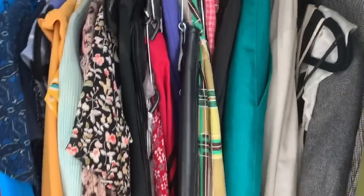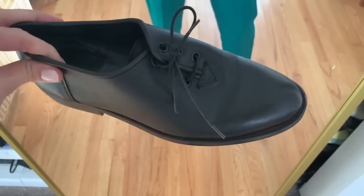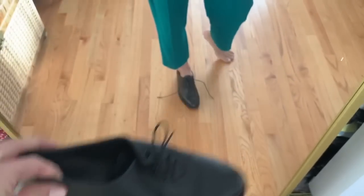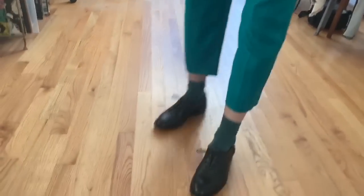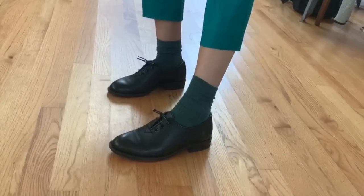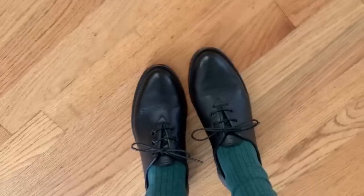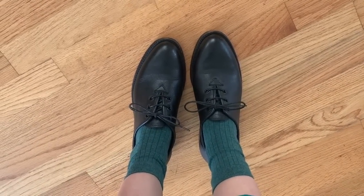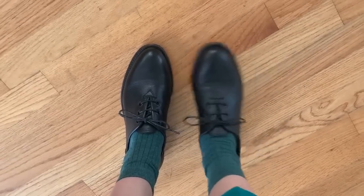I was thinking about trying to wear these teal trousers. I was thinking about wearing these little shoes I got from thredUP with like a fun sock. I love this — I love the color of the socks matching so closely with the pants, I think that's so cute. These shoes are a Spanish brand called GJ; the retail price was $36 and I got them for $14.99.